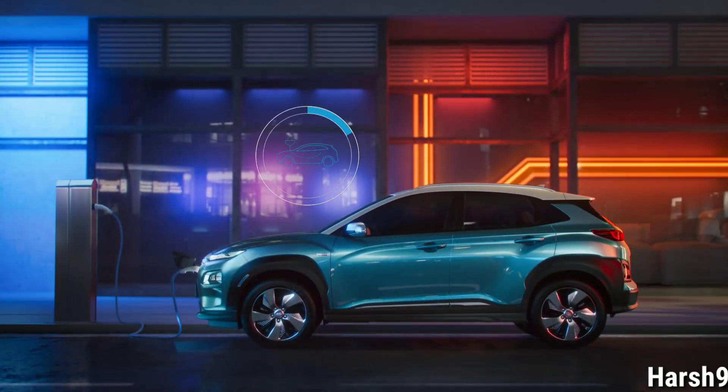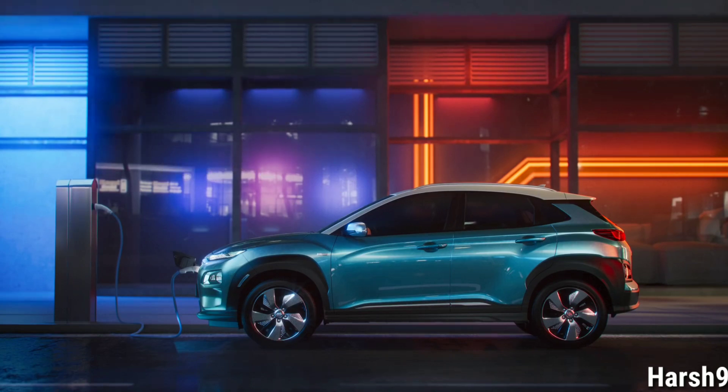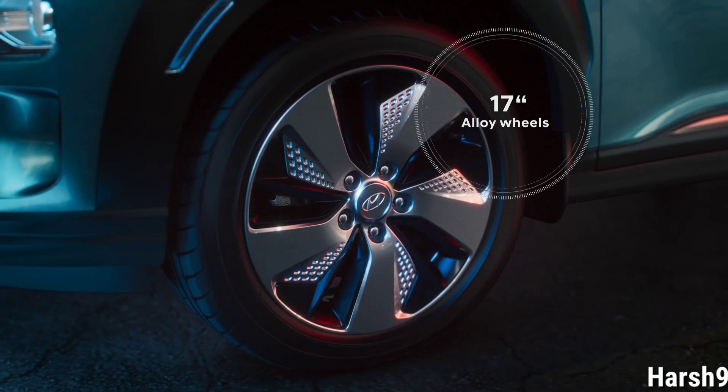Connected to a 100-kilowatt fast charger, the 64 kWh battery can be charged up to 80% in less than one hour. Unique to the Kona Electric are the dedicated 17-inch alloy wheels.